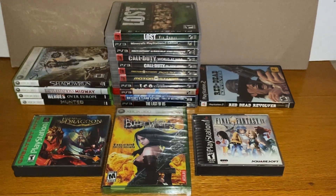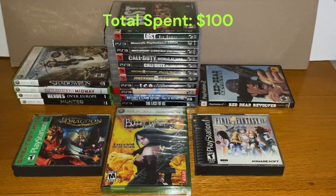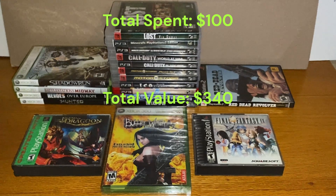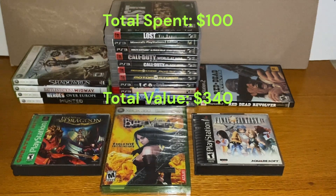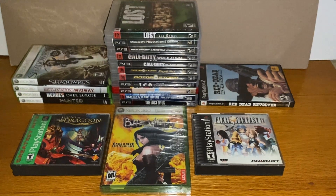Overall I ended up spending a hundred dollars, and based on eBay comps I came away with about three hundred and forty dollars worth of games. Of course some of those are going to go into the personal collection, and some of those are going to get sold to make my money back.